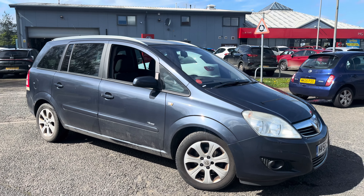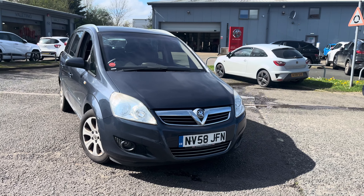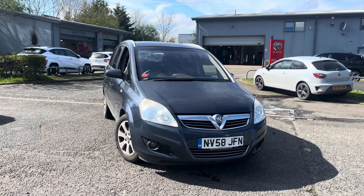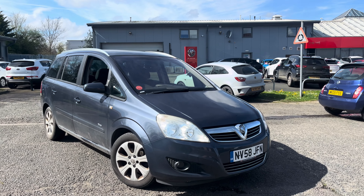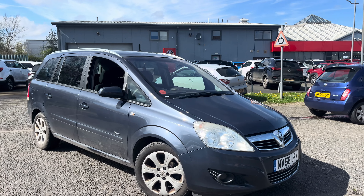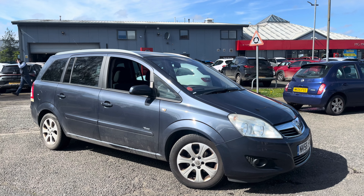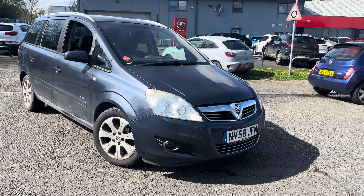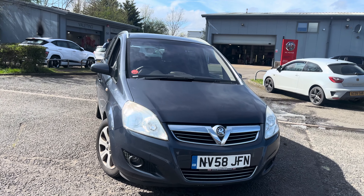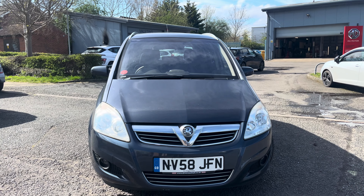Good afternoon ladies and gentlemen, welcome to Drive Hyundai and MG in York. Up for auction today we have this 2008 58-reg Vauxhall Zafira. This particular model is the 1.8 Breeze Plus 7-seater. The car is currently idling and has just come back from a test drive, but please bear in mind that we do not mechanically check trade vehicles, so I do try and be as honest as I possibly can.